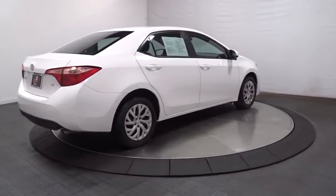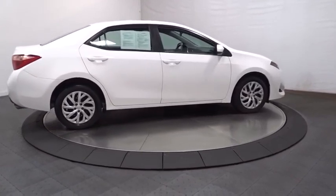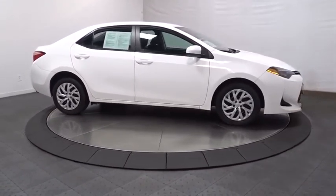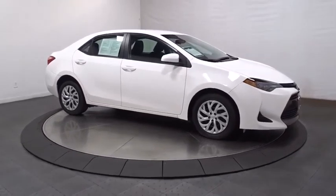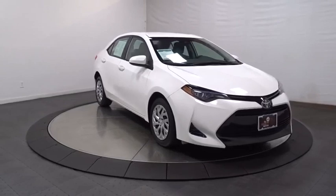MP3 capability, outside temperature gauge, tachometer, day and night rear view mirror, automatic air conditioning, engine immobilizer, body color door handles, low tire pressure warning, and power rear window sunshade. A vehicle like this doesn't come along every day.